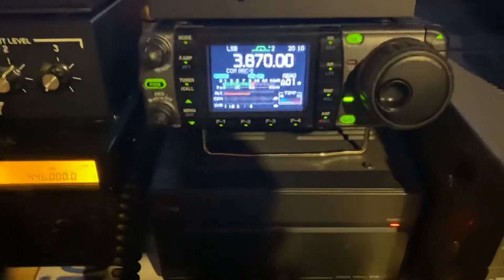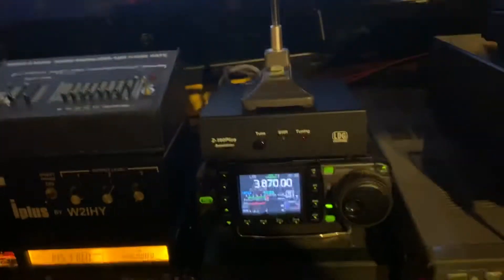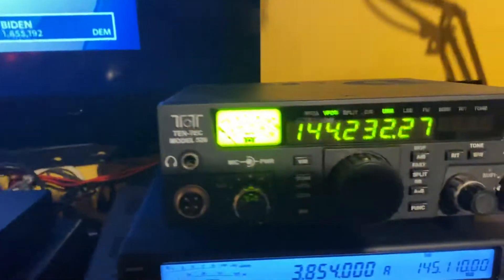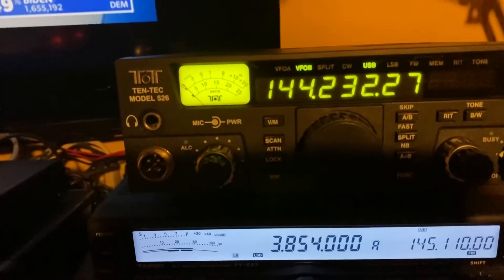We got a 7000. Again, it looks like it came out of the box with the tuner. Now here's my babies — it's a Tentac. We got the 2-meter, 6-meter, 526. That's a dual-bander.